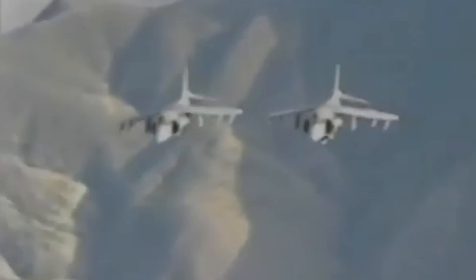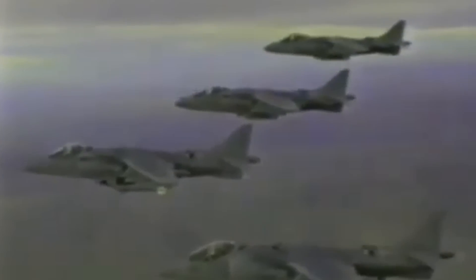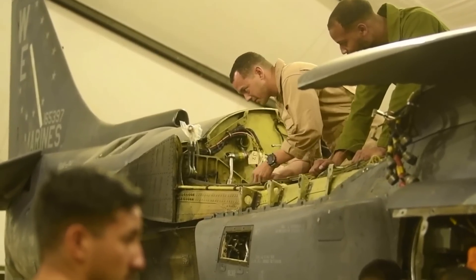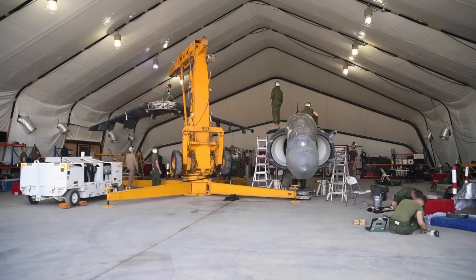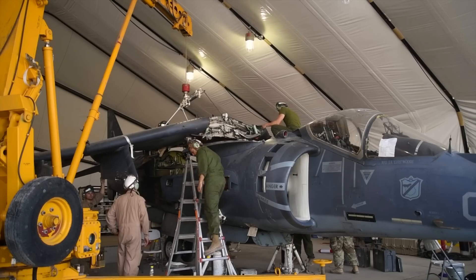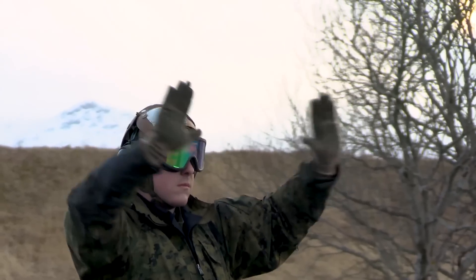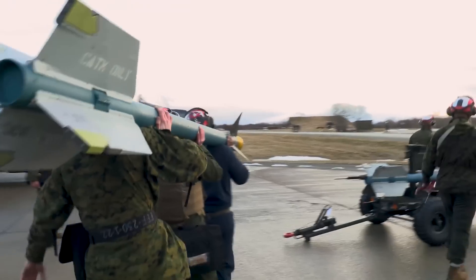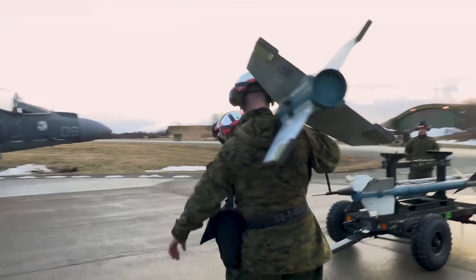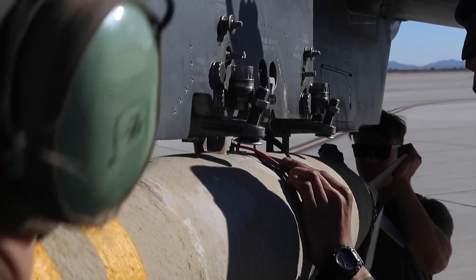Age soon caught up with the mighty Harrier. By the 1980s, the design faced obsolescence. However, the influential warplane was not done leaving its mark in modern warfare. The United States Marine Corps caught wind of the Harrier's potential, and envisioning a bolder future, the USMC teamed up with British Aerospace and American giant McDonnell Douglas to forge an alliance capable of transforming the aging warbird into a modern aircraft fit for a new age of combat aviation.